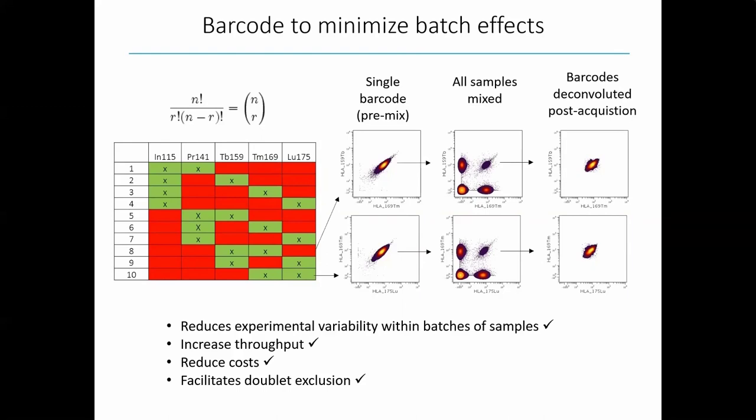While barcoding is very useful, the challenge is that there's only a certain number of samples that can feasibly be barcoded together for a given acquisition pool. Commercial Fluidigm barcoding kits like the Palladium barcoding kits let you pool up to 20 samples together. If you have a longitudinal study with samples collected over time, or a study with several hundred samples, it's unlikely you'll be able to barcode all of them onto a single batch. So we still need a way to control for variability occurring between distinct sample batches.